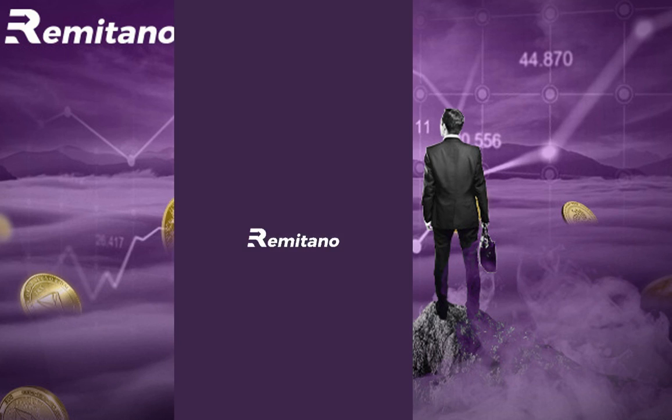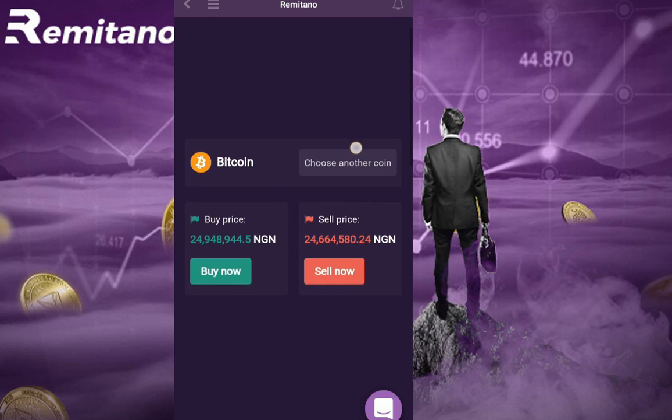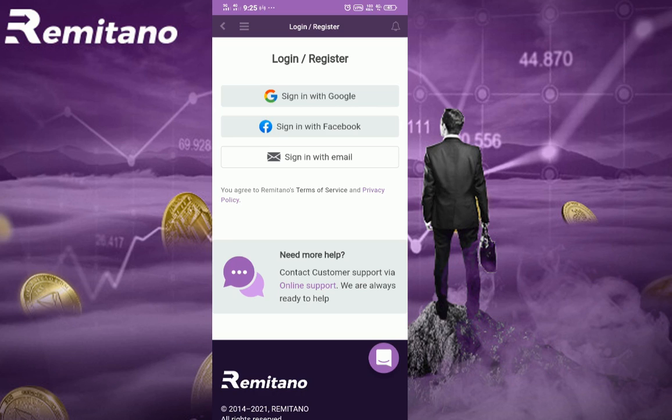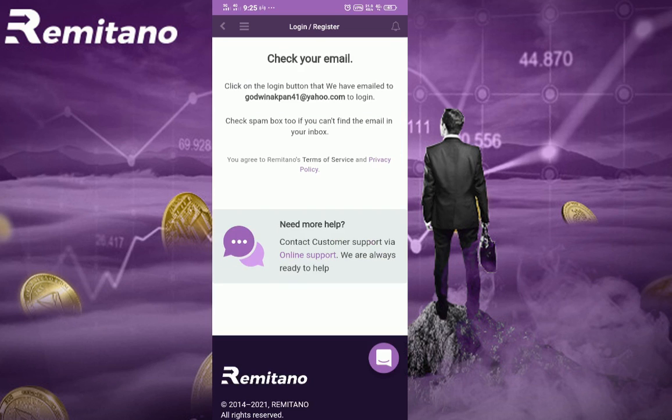We're on the landing page right now. Next, you want to input your account — come here and log in. You can click login or register; in this case I'm going to click login and sign in with my email. I just input my email and they're going to send me a link — I'll click 'Send Link.' They're going to send me a link to my email and I'll go view it.